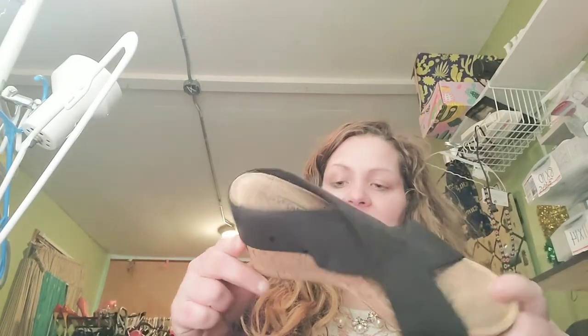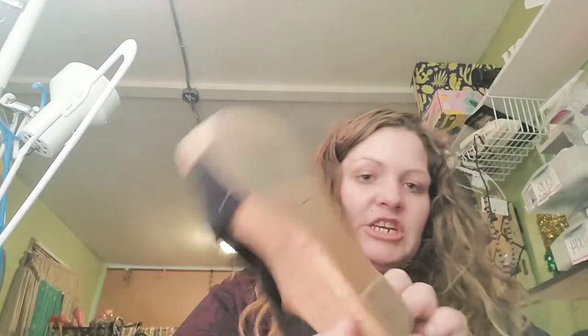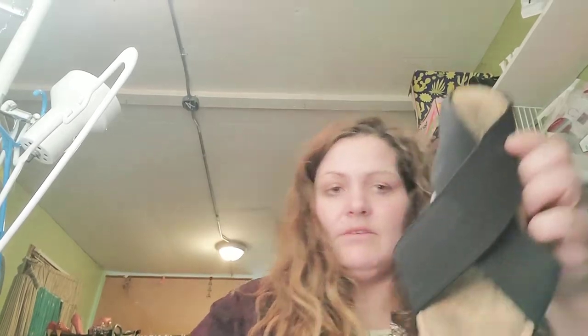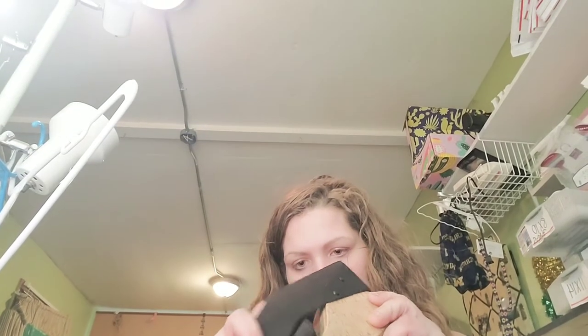These are Lucky Brand wedges — the cork kind. They are in really really good shape and it's a really cool style I've never seen before. Size 8.5 — great size.